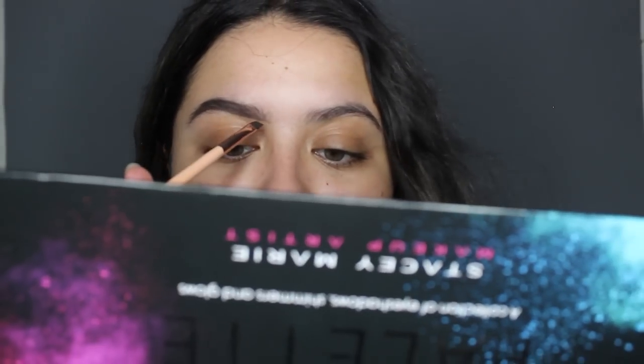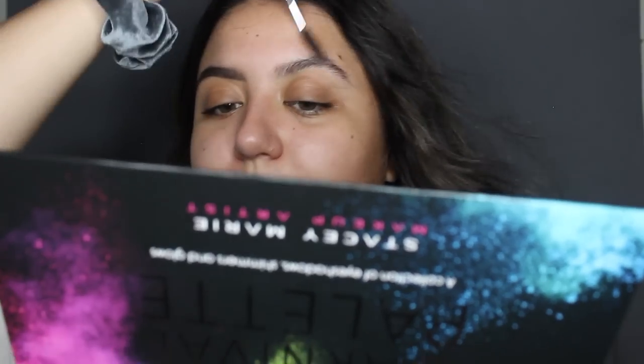I always brush my eyebrows out just so that I can see the actual shape, because sometimes I have eyebrows that are going like this, and if I just followed that it wouldn't look very nice.